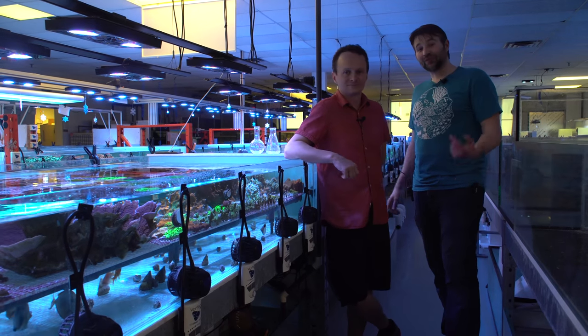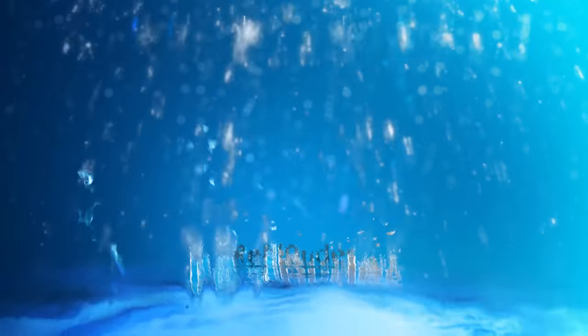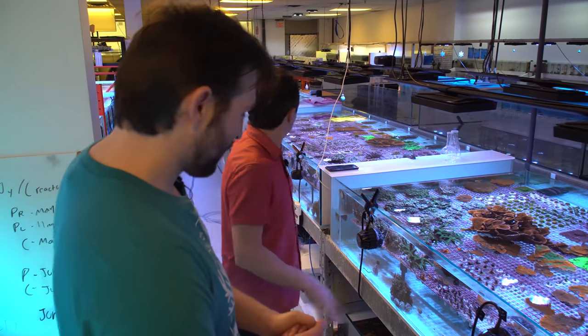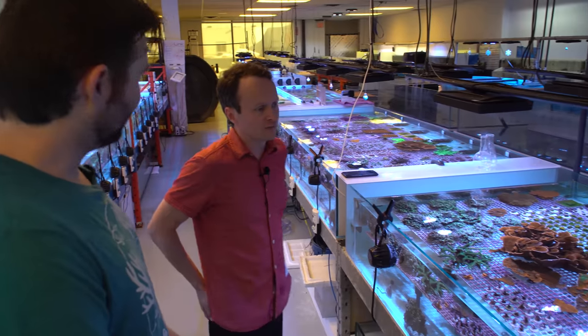Today we're gonna take a look behind the scenes at Reeve Wholesale and dig into some coral spawning. So you also had some coral spawn here recently? We did. We had quite a few Psilopora spawning. The mother's down there — we can go check it out.